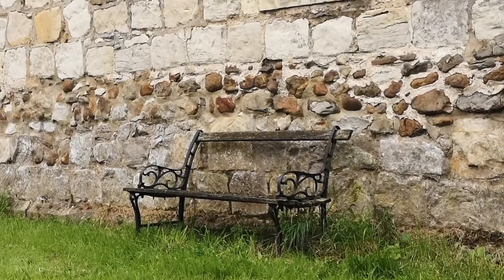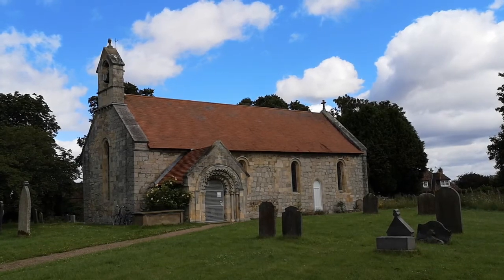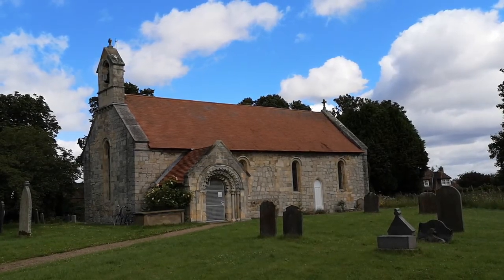Askham Bryan is one of a number of small rural villages around York. It's surrounded by open, unspoilt countryside providing open views to the east of York and the Minster Towers.